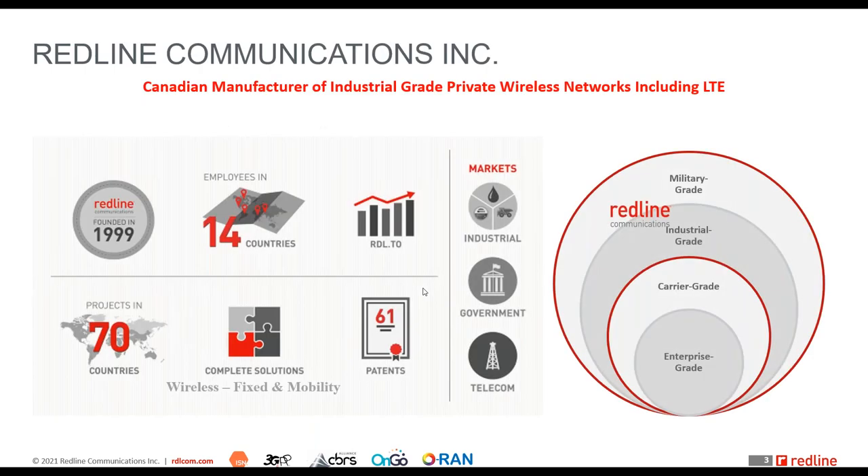Redline is a Canadian manufacturer of industrial grade private wireless networks, including fixed wireless networks as well as mobility. We've been around for more than two decades, and while we're a small organization, we have a global footprint present in 14 countries with projects in 70-plus countries. We serve critical industries: utilities, electricity, water, oil and gas, mining, public safety, and transportation.